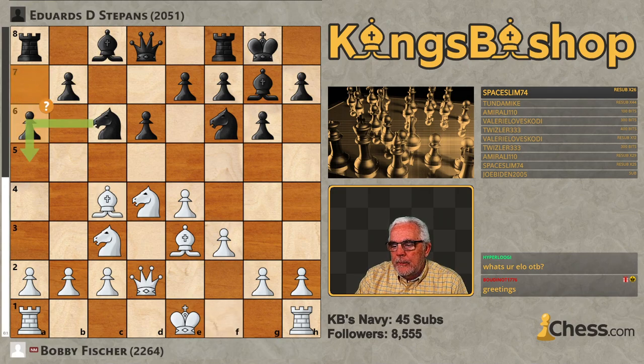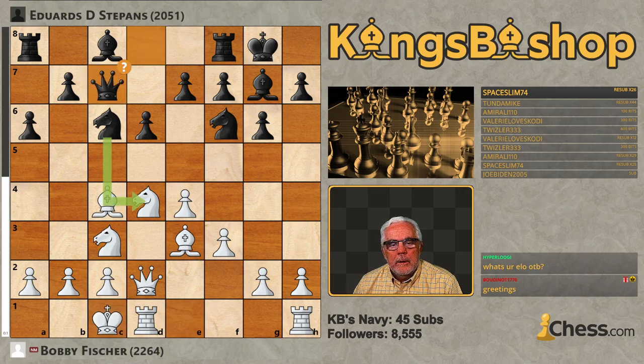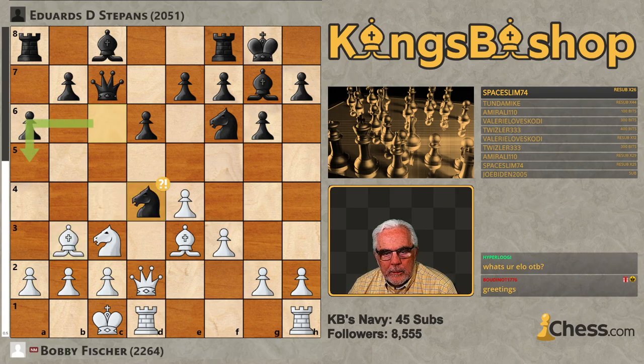Stepans with A6 here, and Bobby goes ahead and queenside castles in either case. Now, Queen C7 was played, not liked by the bot. Bishop B3 and, of course, B5 — very Dragendorfish. The bot calling for Knight A5. I would think Knight takes Knight should be playable as well. The annotator is telling me this is inaccurate.